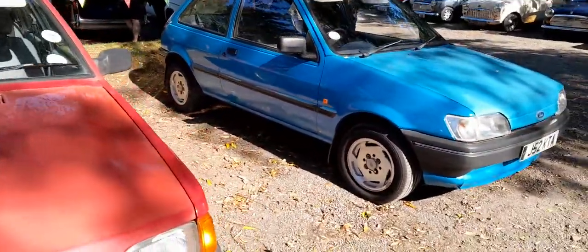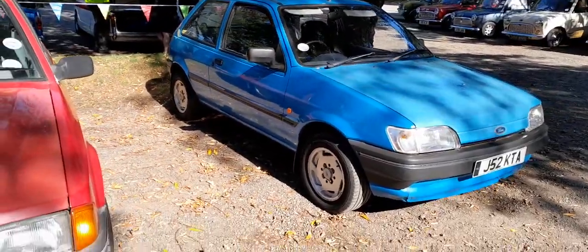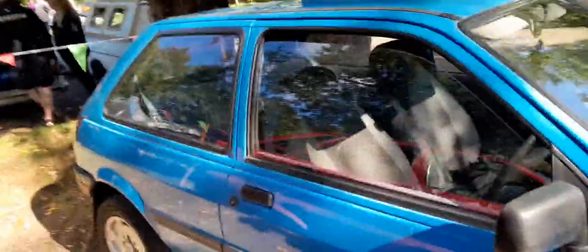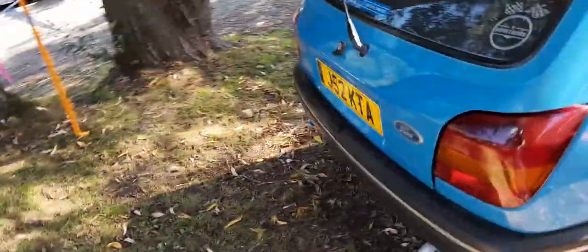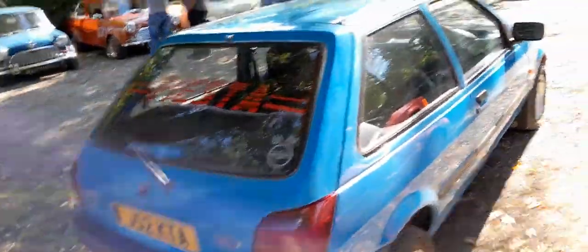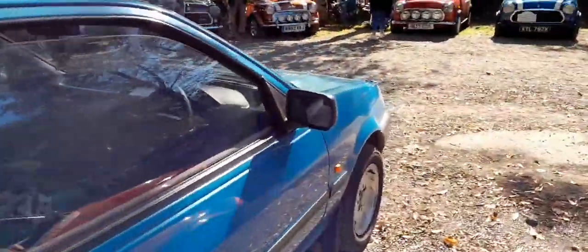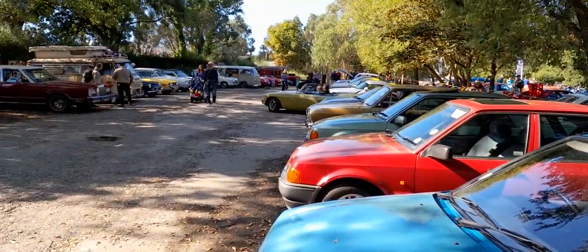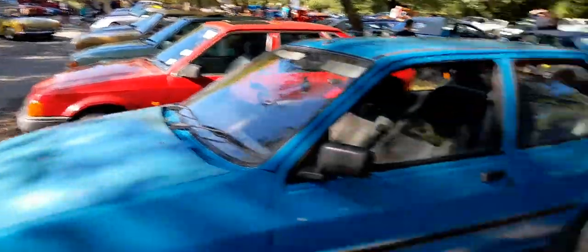Now you've got the Ford Fiesta. I don't think that's the XR2 — no, that's the Mark 3 Popular Plus. Very popular cars back in those days, back in the 1990s. We've got an MG going there — look, it's got loads of them. We've got the Cherry Bomb exhaust on that car.